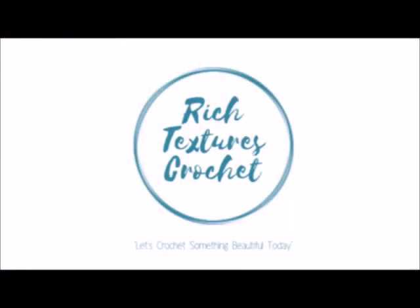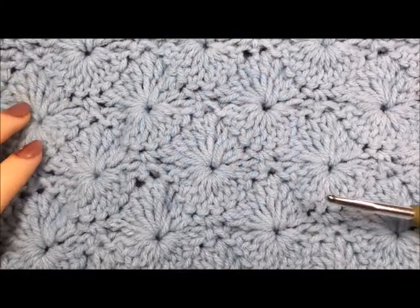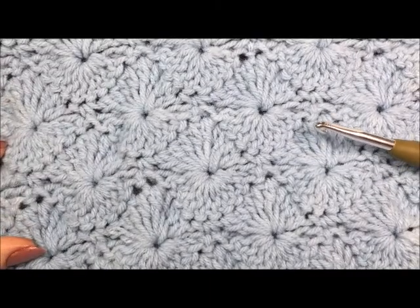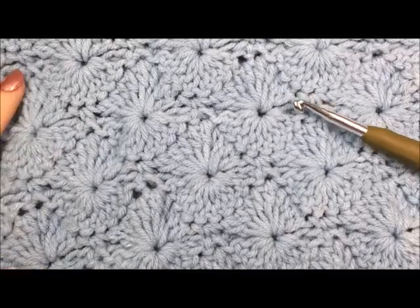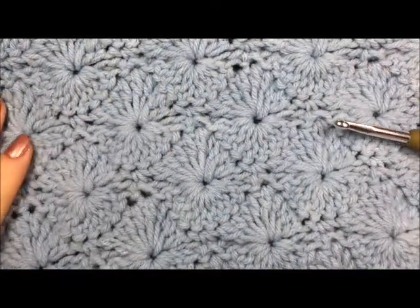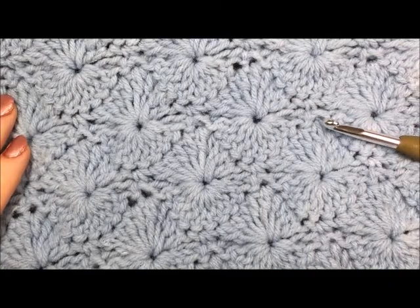Hi, I'm Sarah and welcome to Rich Textures Crochet on YouTube. Let's crochet something beautiful today. Hi everyone, I'm Sarah of Rich Textures Crochet and welcome to week 13 of the Great Canadian Landscapes Crochet Along. This is our final week in this crochet along and today we are going to be crocheting our way across the Canadian territory of the Northwest Territories.